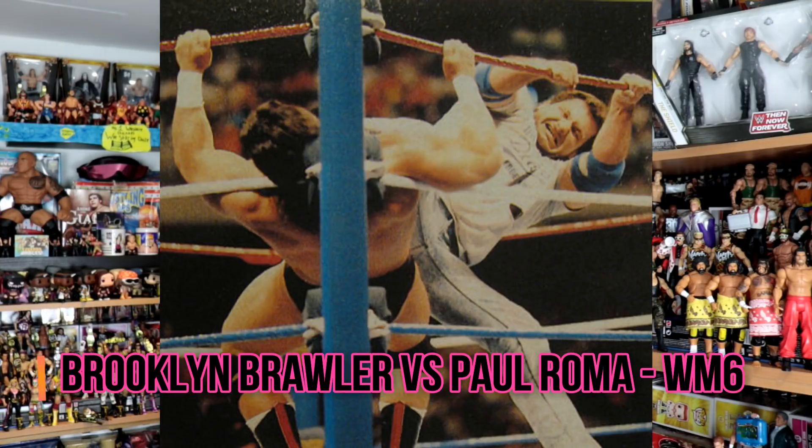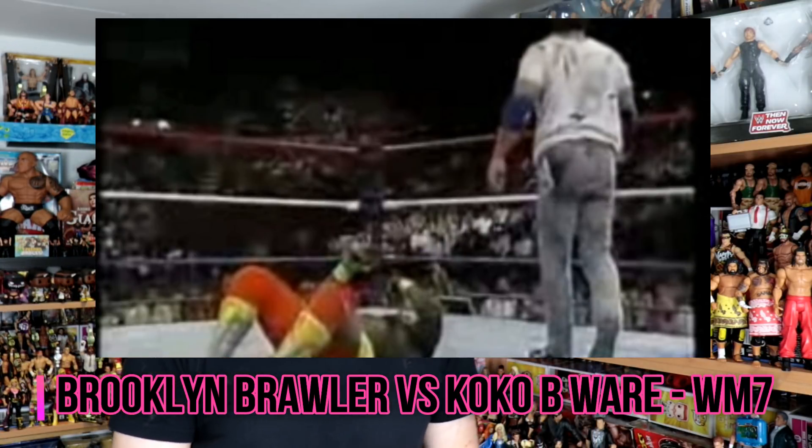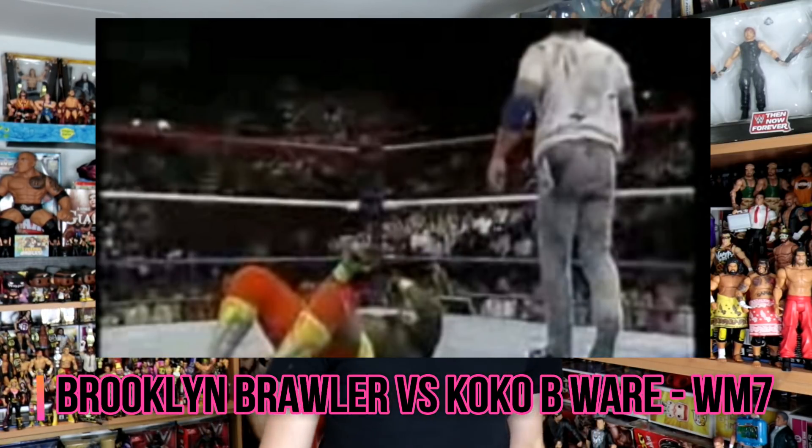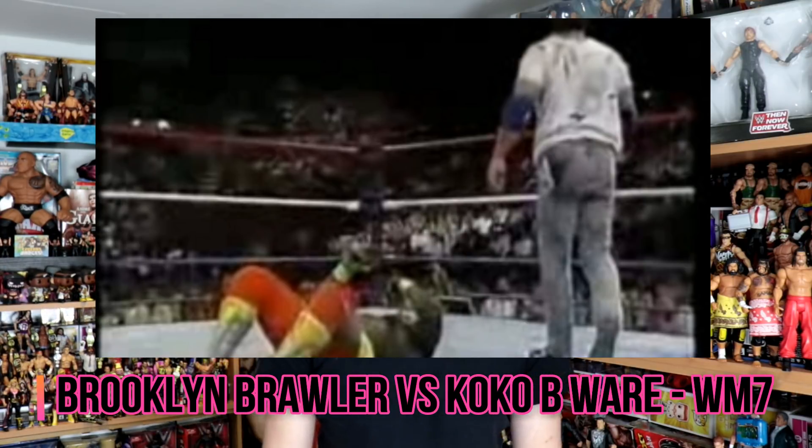We have to go back to WrestleMania 6 for the very first one, which is Paul Roma versus the Brooklyn Brawler. Paul Roma wins. What's cool about this is the Brooklyn Brawler is also in the dark match at WrestleMania 7 — two in a row for the Brooklyn Brawler — and he loses again, this time to Koko B. Ware.